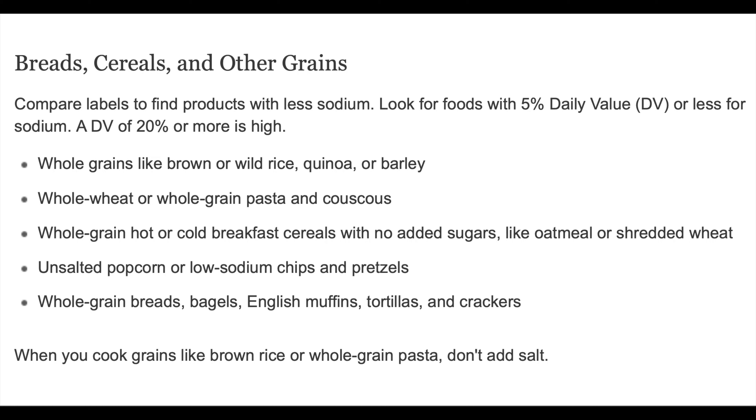Breads, cereals, and other grains. Compare labels to find products with less sodium. Look for foods with 5% daily value (DV) or less for sodium. A DV of 20% or more is high.